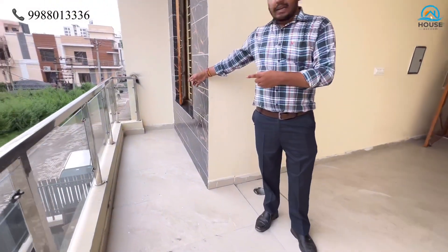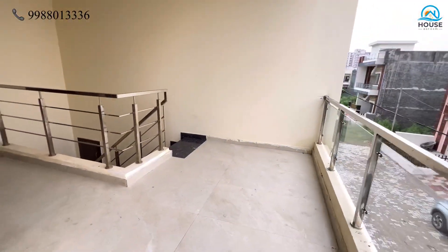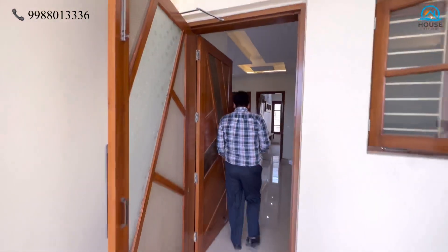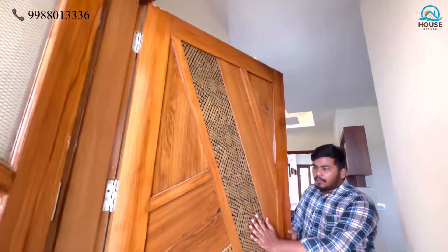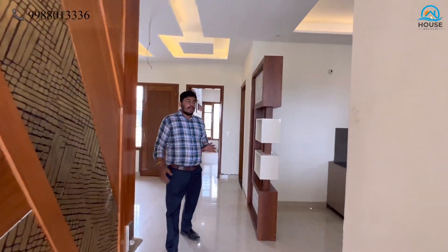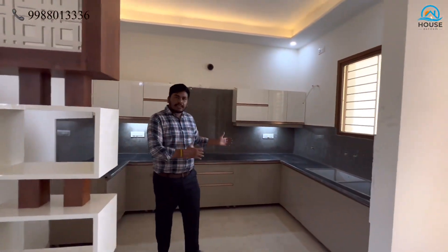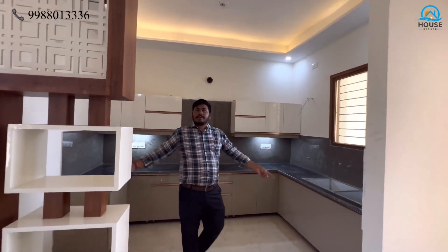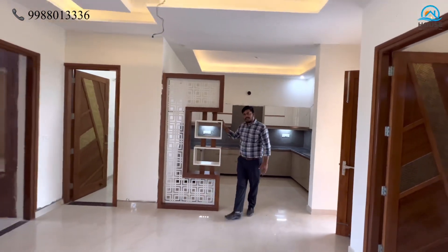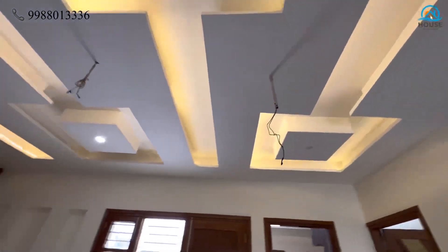Now here on the first floor, there is a balcony space with toughened glass. Here is the lobby area, which is 7 feet wide. Going to the first floor, you have the same door design — no compromise on quality or design. On the left-hand side is the kitchen area. The kitchen is similar to the ground floor kitchen, with the same wallpaper and walls.